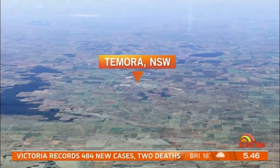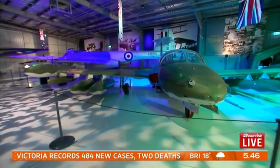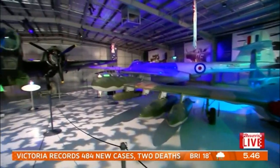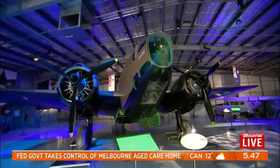Good morning Nat. We're at a very spectacular spot. This is the Tamora Aviation Museum. As you can see, some incredible aircraft in here. And the fascinating part about this museum is all of these aircraft are actually functioning — so they can all fly, which is pretty incredible.